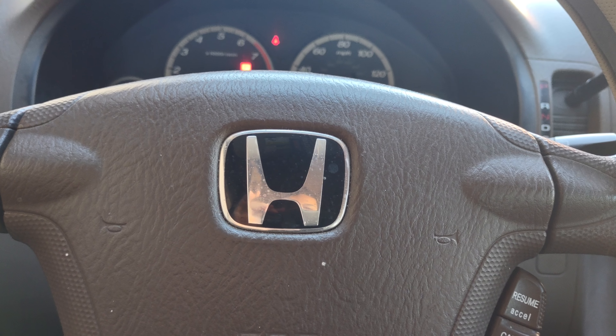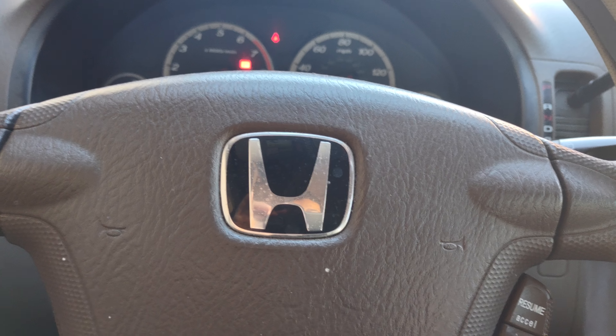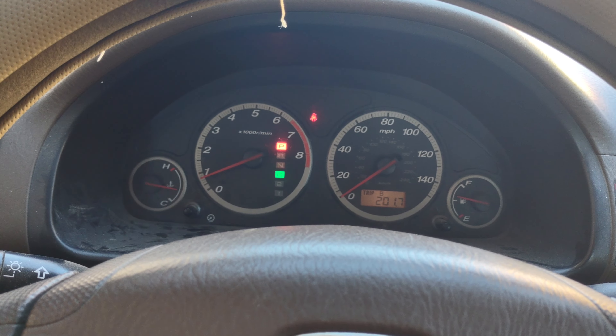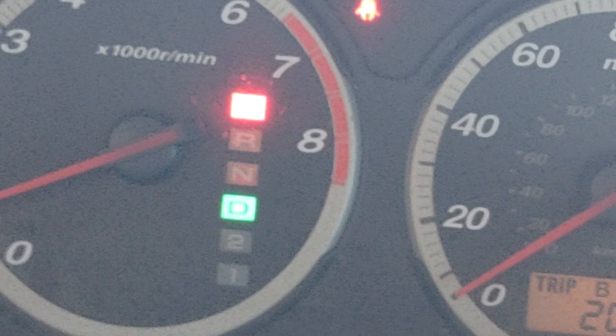Welcome back to the channel guys. It is freezing cold out — it's actually 37 degrees this morning. I'm driving all over the place and I noticed something on the dash. Check this out. The drive indicator on the dash is actually blinking.